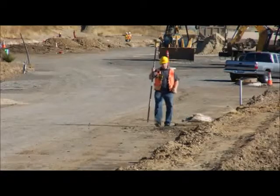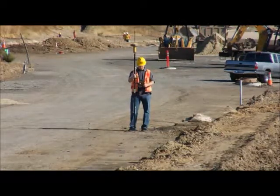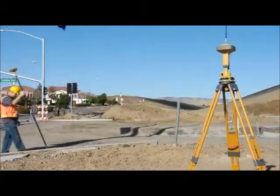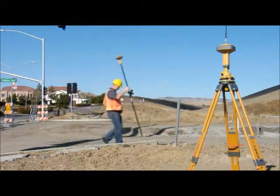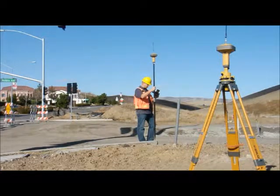With Topcon's customizable receiver design, the GR5 can be configured exactly to your requirements for the work you do every day. If you use a radio base rover solution, the internal radio can be either spread spectrum or UHF to match your other Topcon GPS receivers, as well as third-party systems.